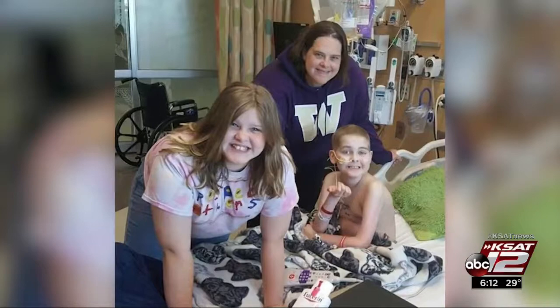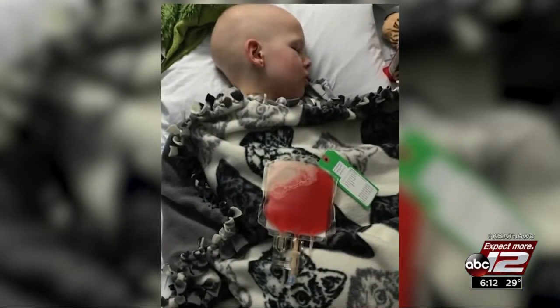He had already gone through cancer, he had gone through chemo, and had gone through all of this — and by far their hardest battle was his graft versus host disease. Doctors wanted Noah to get a small amount of GVHD from his stem cell transplant to eliminate remaining cancer cells, but the disease invaded his liver and gut.